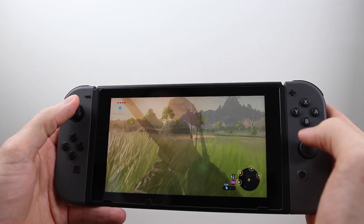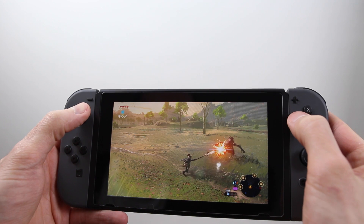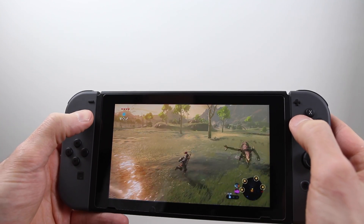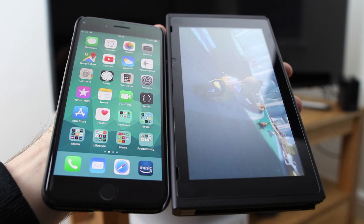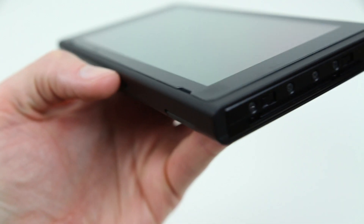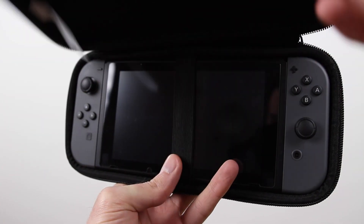The Switch's 720p HD resolution may not sound all that impressive by today's standards, but it's still a good step up from the 480p display on the Wii U gamepad, and overall games look great on the 6.2-inch display. Without the Joy-Con controllers, it isn't that much bigger than my iPhone 7 Plus, and it's a fair bit smaller than an iPad Mini. The screen on the Switch can scratch quite easily, so it's best to add a screen protector and use a carry case when possible.